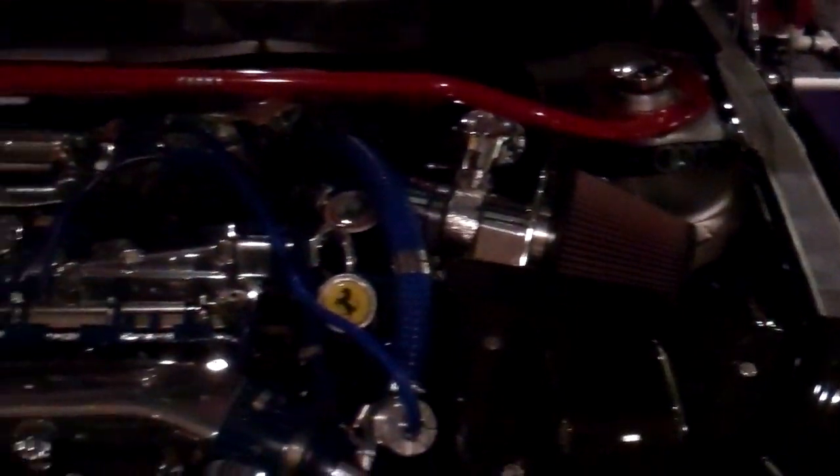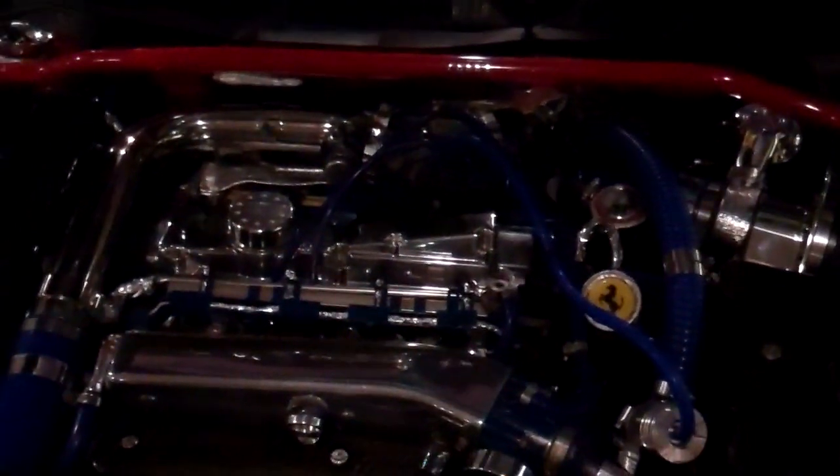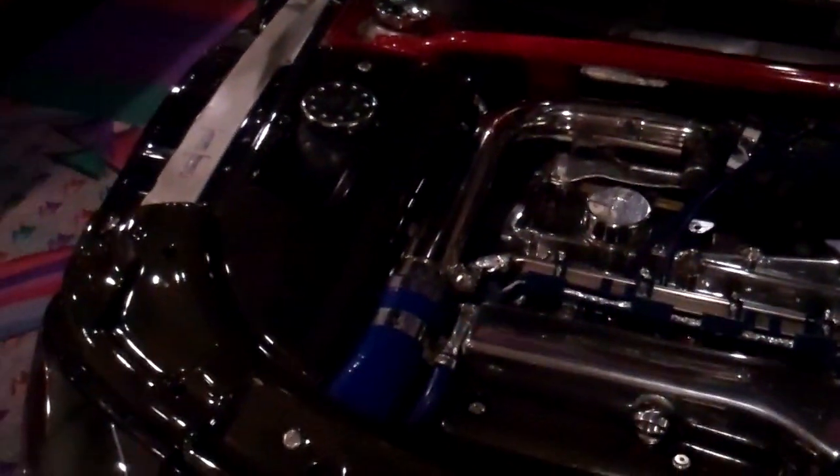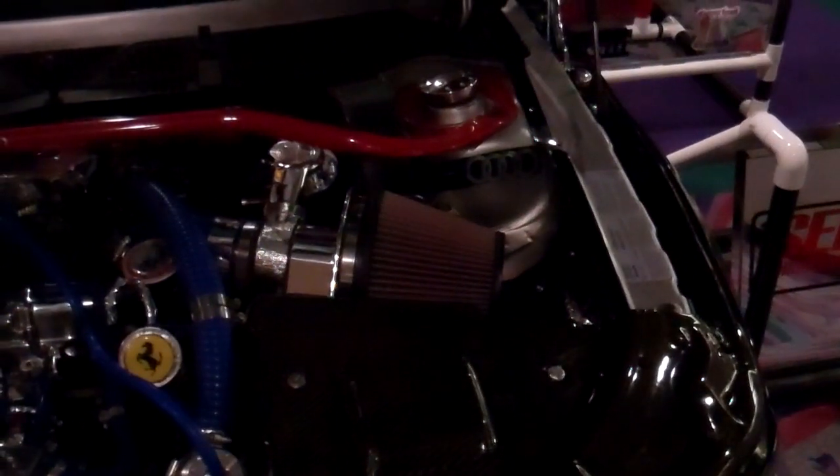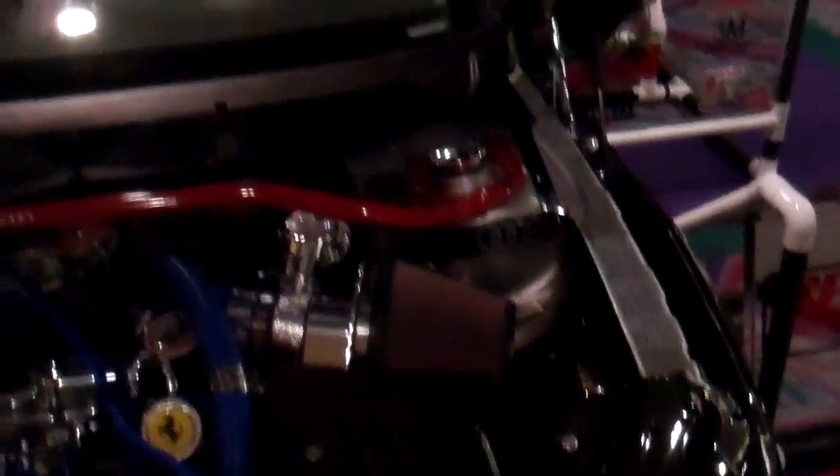Engine covers off, but it looks better with it off. Put it up there on the dash. Anyhow, put a couple of additional things up in here.